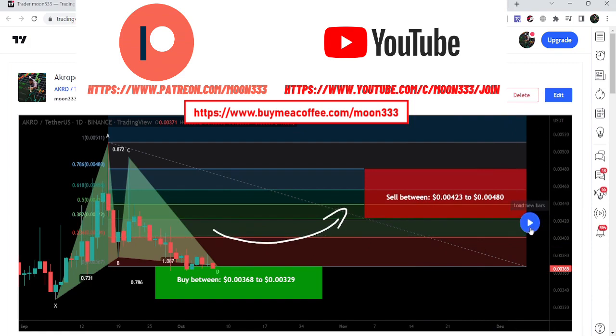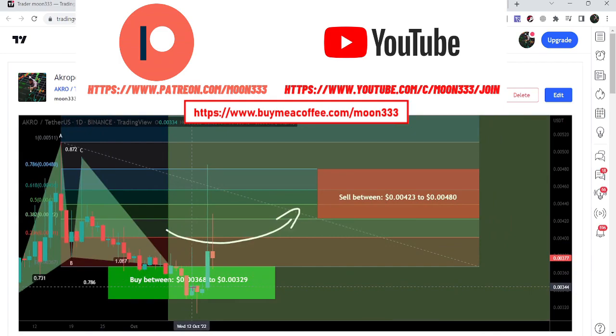Playing this chart, you can see that the price line moved slightly more down, and we even had a slight spike beyond this potential reversal zone. Then we had a very nice pump of more than 45% on this daily time frame chart.